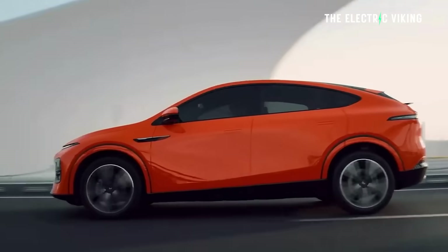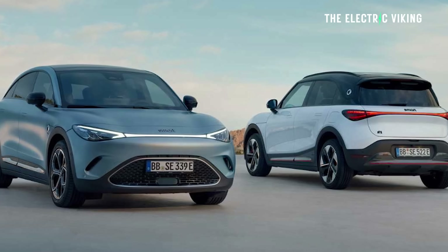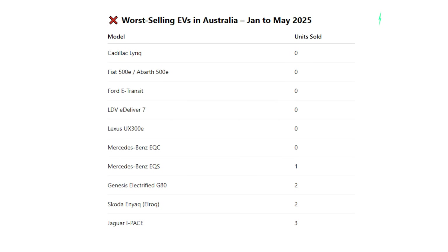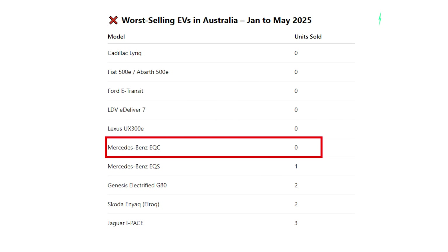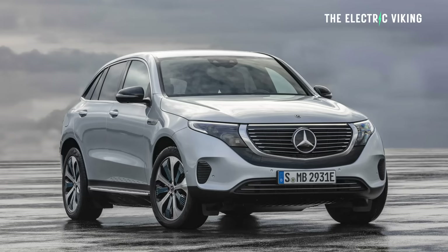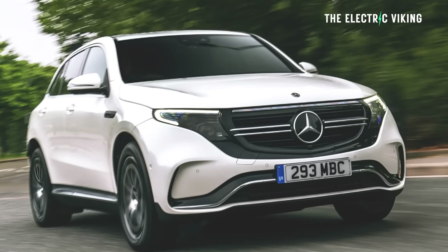The XPeng G6 — it's not the worst; XPeng just haven't revealed their sales numbers yet, and I've been told they will pretty soon. The Smart #3 and Smart #1 also haven't released their sales yet, so they're not on zero — they have sold more than that. The worst-selling EVs are the Cadillac Lyriq with zero, the Fiat 500e with zero, the Fiat Abarth 500e with zero, the Ford e-Transit with zero, the LDV e-Deliver 7 with zero, the Lexus UX with zero, and the Mercedes-Benz EQC with zero. Those cars I just mentioned have been discontinued in Australia. The Cadillac Lyriq is a new car, so not sure on that one. But the Mercedes-Benz EQC has been on sale all year — every month of the year — and they've sold zero, none.